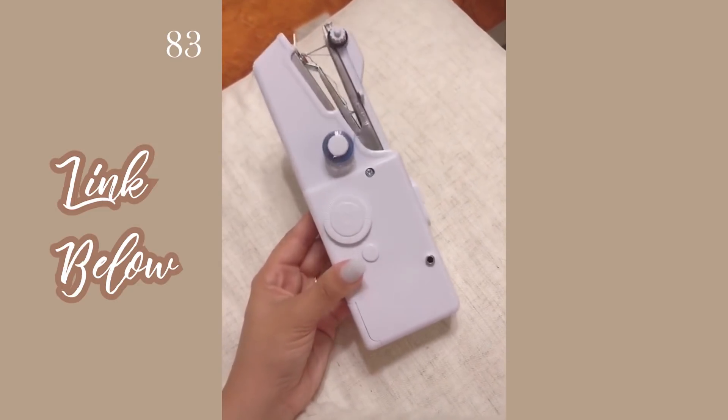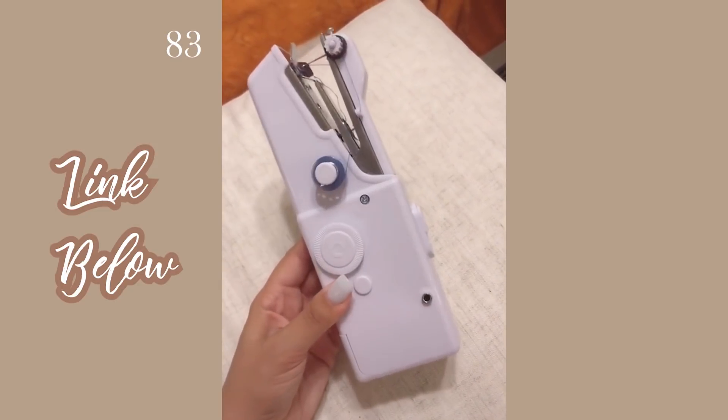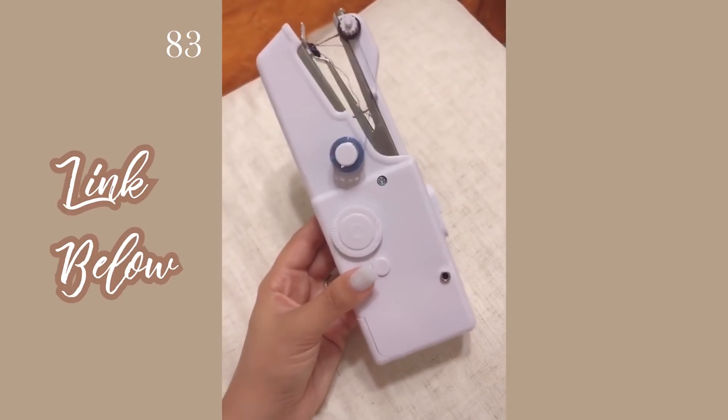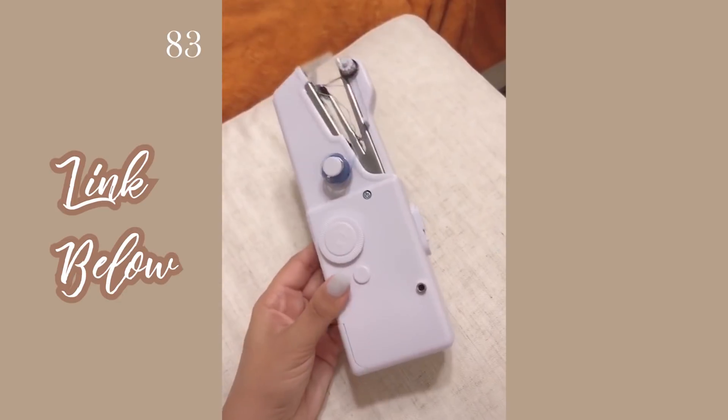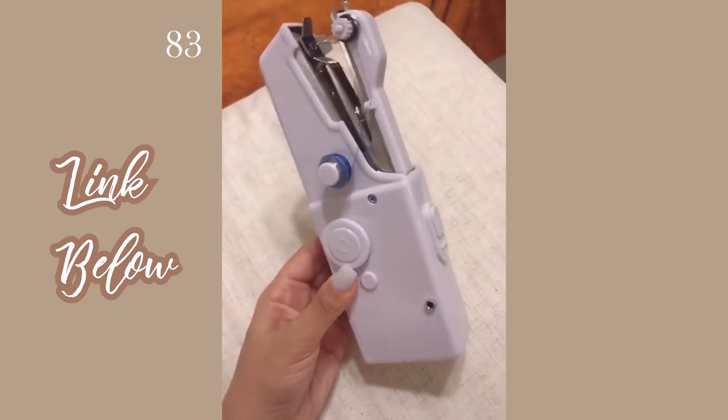This is our handheld and cordless sewing machine. I know it sounds crazy, but I don't know the first thing about a regular sewing machine and this has become so handy. It comes with all the tools you need, including six different colors of thread.